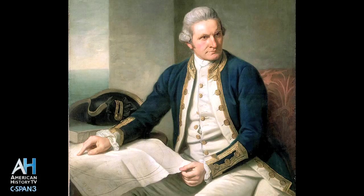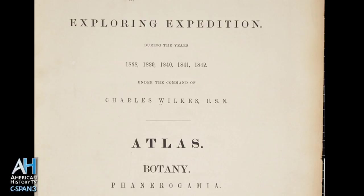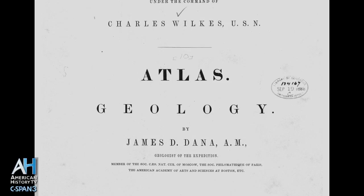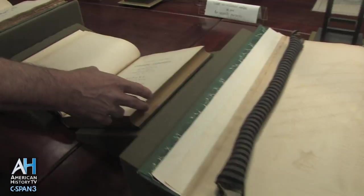One of the initial products of the expedition was the penning of five narratives, which basically follow a timeline of the expedition. We have some of the 17 scientific reports and nine volumes of drawn plates that address the botany, zoology, ethnology, geology, hydrography, and all of the scientific product of the U.S. Exploring Expedition. This particular one here is one of the three botany volumes.